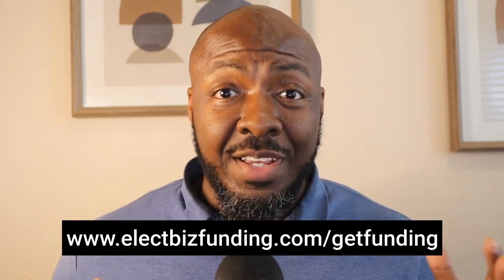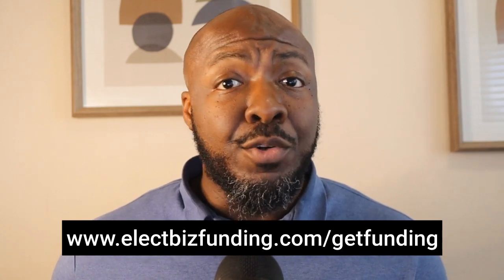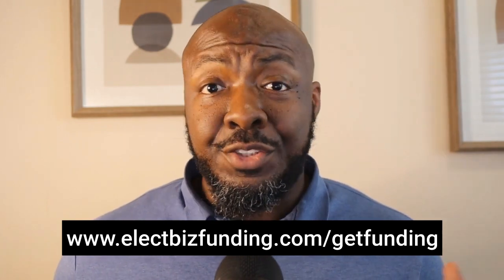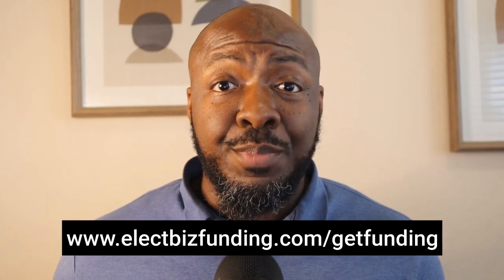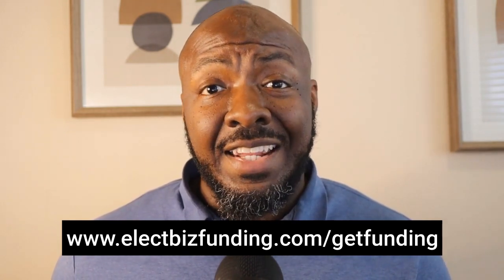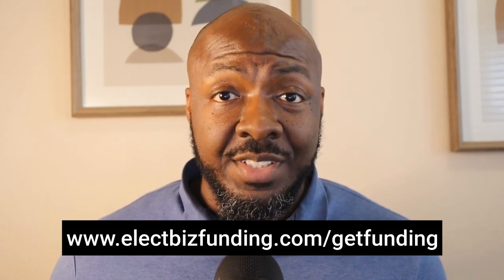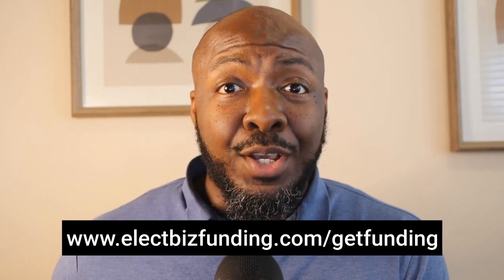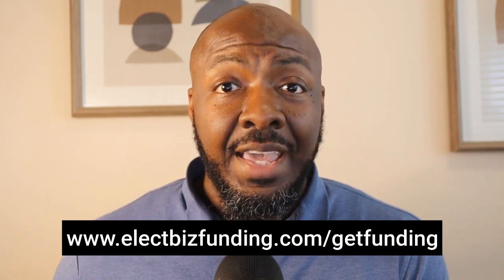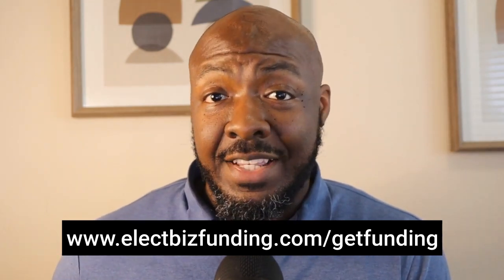There are a few more things to consider before you get started applying. If you need help having someone look at your personal credit — what you need in place to be in a better position to get the most funding in the right sequence — you can book a free funding strategy session down in the description. We can work together on getting you anywhere from $50K to $200K for your business at 0% interest. The biggest difference I see with people who go through the funding process without the right help is they usually end up getting 60% less money versus working with someone who already has experience. I used to be a business banker at one of the top three banks in the U.S. — I took applications on the personal and business side and saw what they look at.